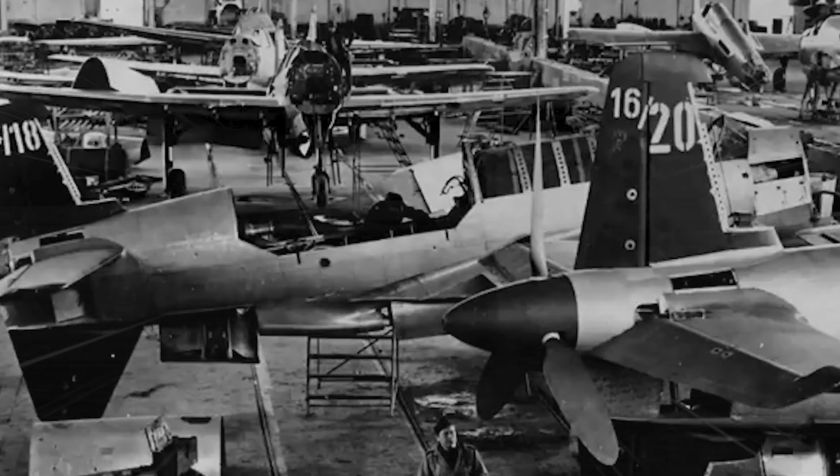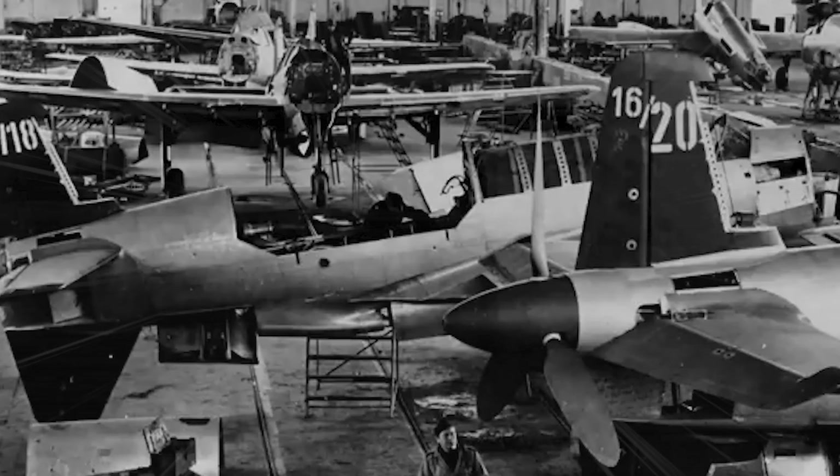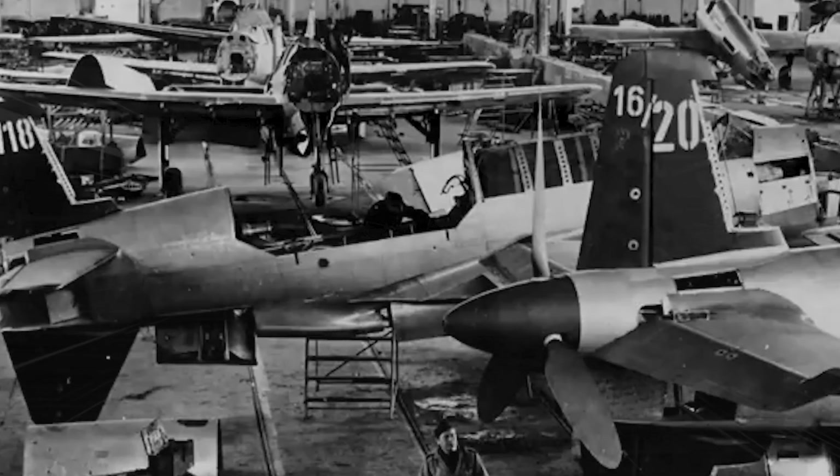And now the big question — could the Do 335 have truly influenced the war? Could it have reclaimed air superiority? One thing is certain: this aircraft was far ahead of its time.